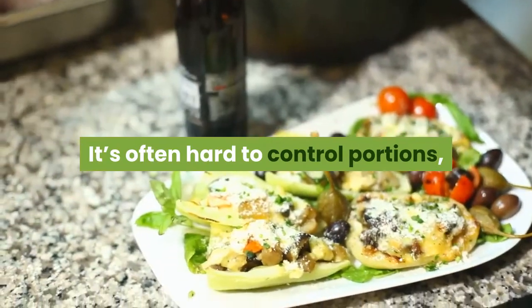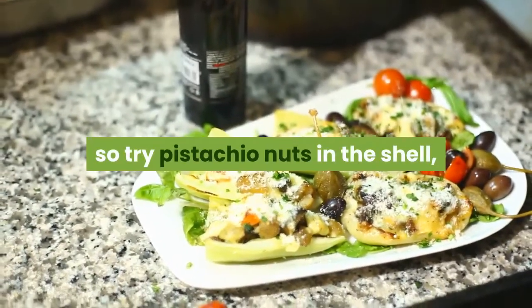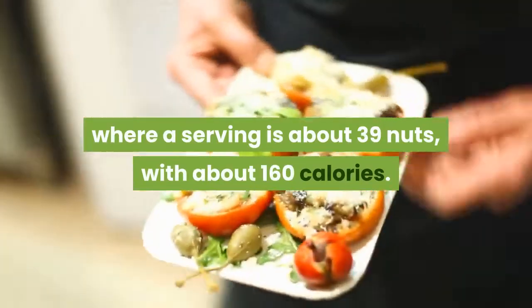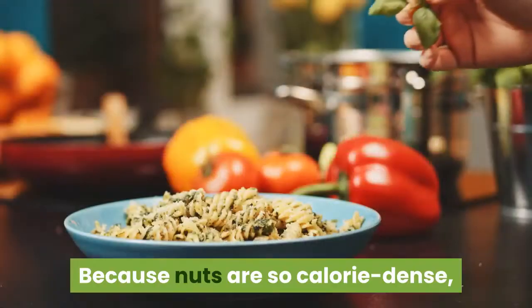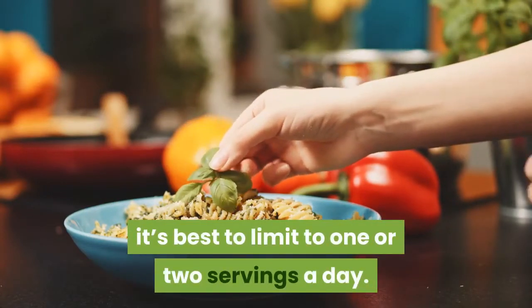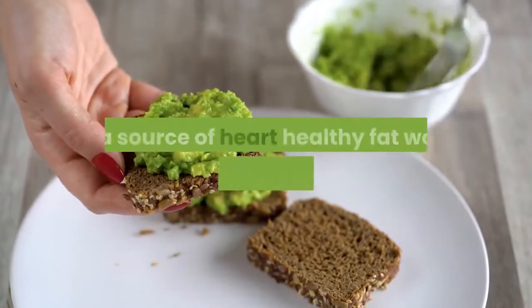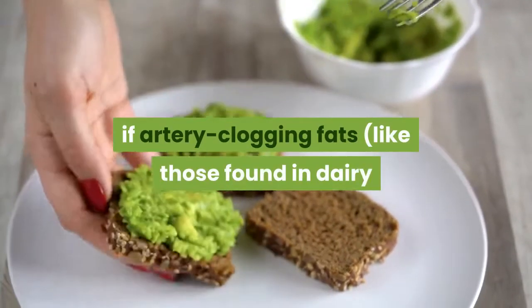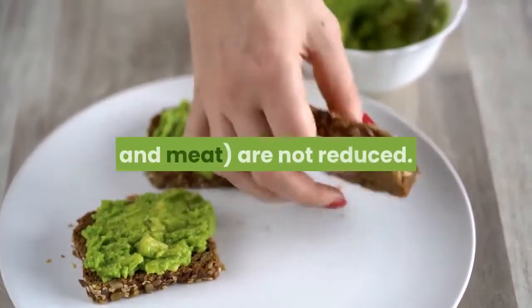It's often hard to control portions, so try pistachio nuts in the shell, where a serving is about 39 nuts with about 160 calories. Because nuts are so calorie dense, it's best to limit to one or two servings a day. Keep in mind that adding nuts as a source of heart-healthy fat won't do your heart any good if artery-clogging fats are not reduced.